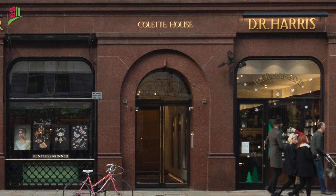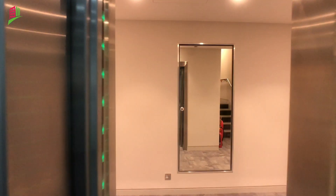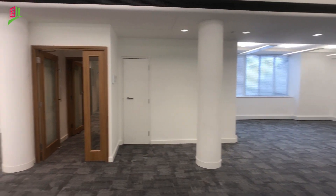A large passenger lift takes you from the striking ground floor reception up to the second floor. The entire floor has been fully refurbished to provide just over 2,000 square feet of flexible office space.